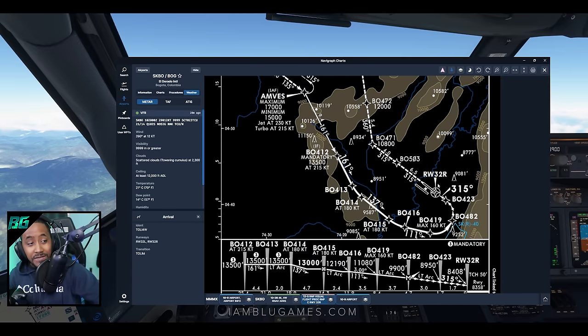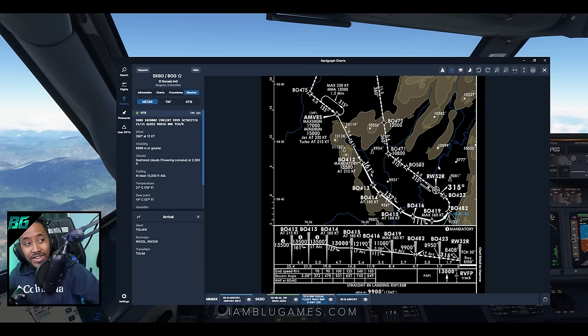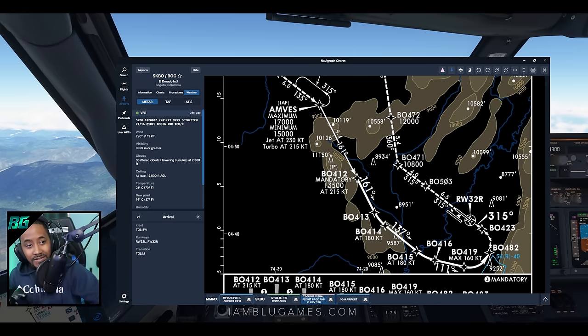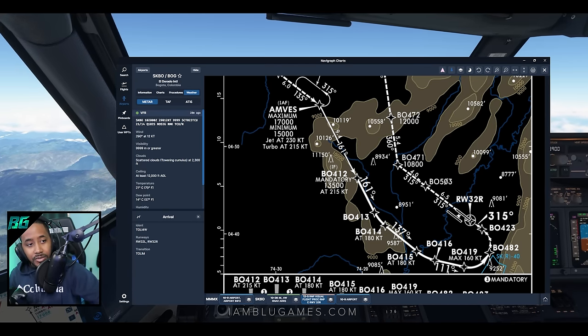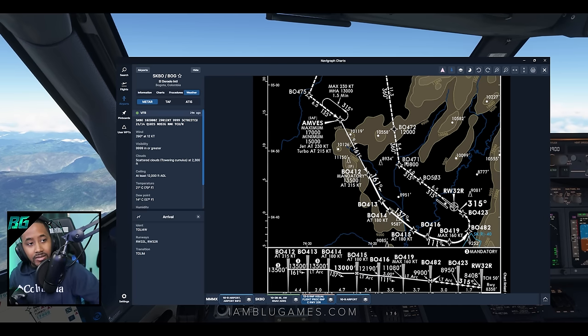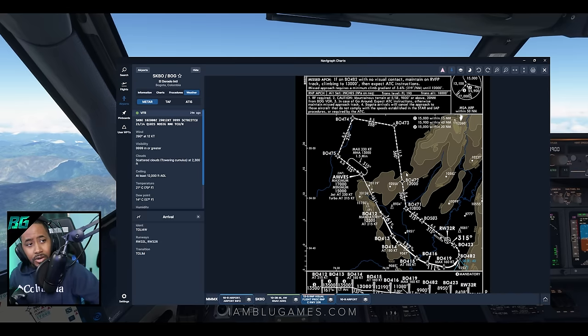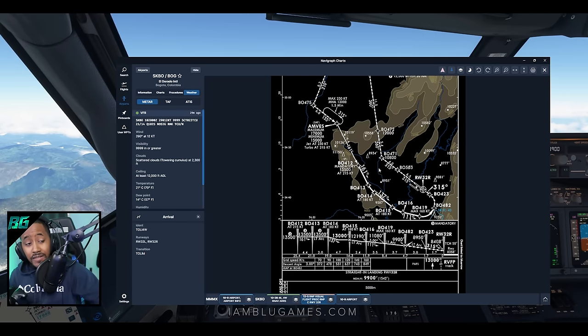It's very likely we might have to go around, so let's brief the go-around procedure: runway heading 315, climb for 6.5 miles to 10,800 feet, make a right turn once we get to BO471, continue all the way out to BOW 473, then come back around out of the mountains and try it again. Hopefully we don't have to go around.